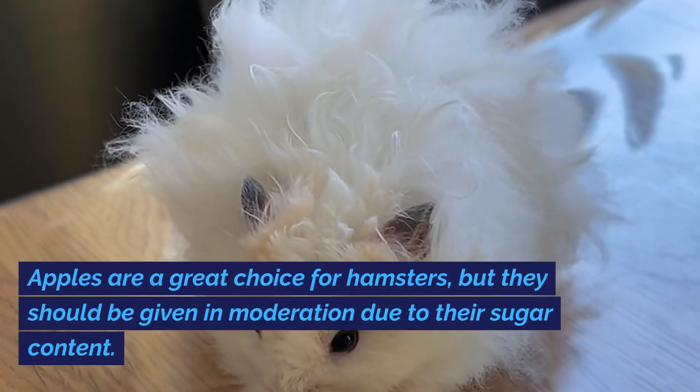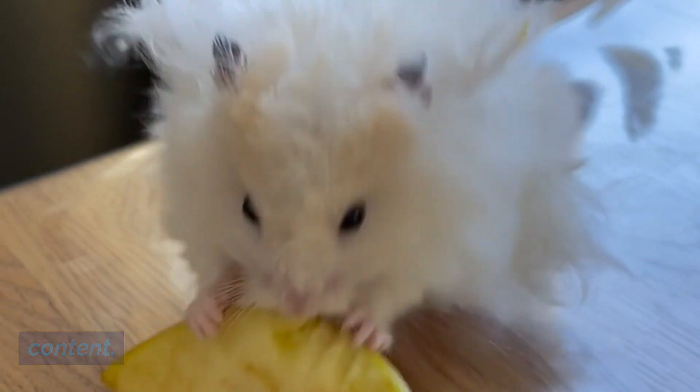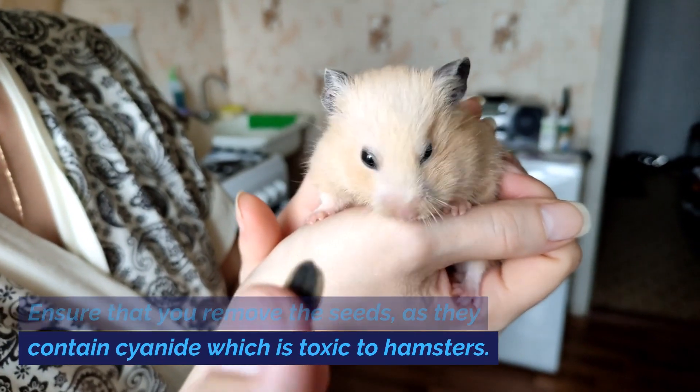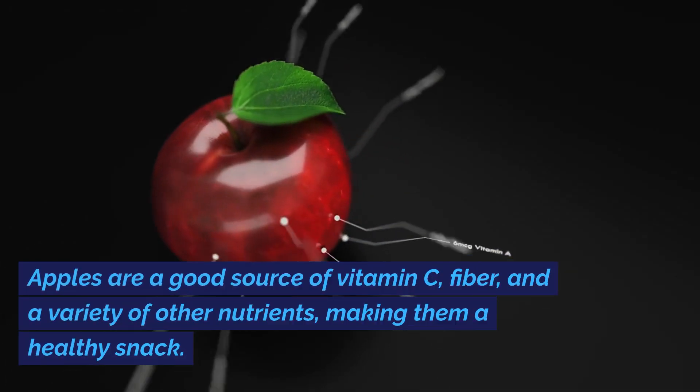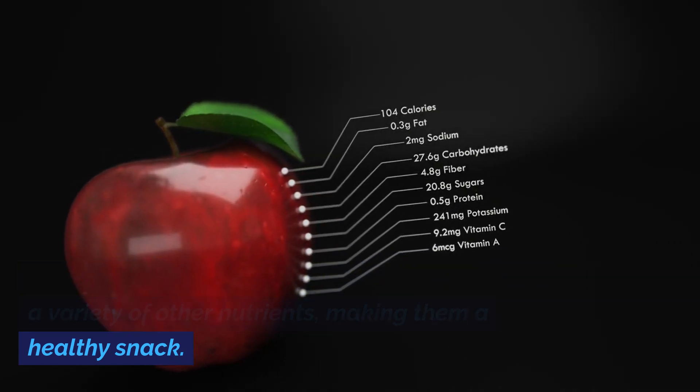Apples are a great choice for hamsters, but they should be given in moderation due to their sugar content. Ensure that you remove the seeds, as they contain cyanide which is toxic to hamsters. Apples are a good source of vitamin C, fiber, and a variety of other nutrients, making them a healthy snack.